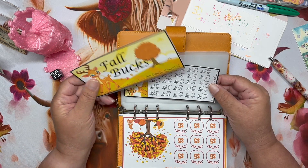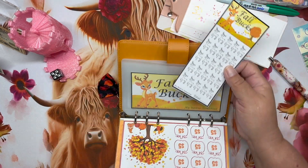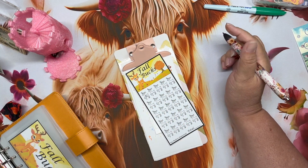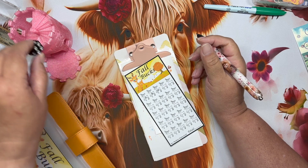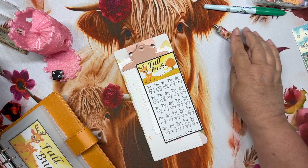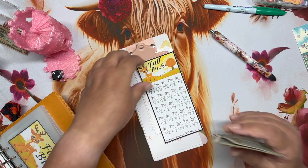This is Fall Bugs by my good friend Janet over at My Modern Homestead — we'll go ahead and start this one today. Isn't that the cutest thing ever? Thank you Janet for thinking of me and sending me this one. We're going to do five, three, six, one — finishing out the row — two. So we got seventeen dollars going in — ten, fifteen, sixteen, seventeen — started in Fall Bugs.